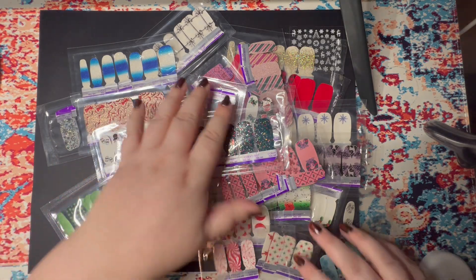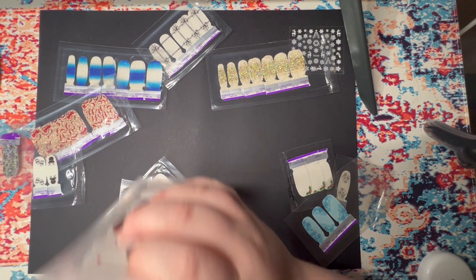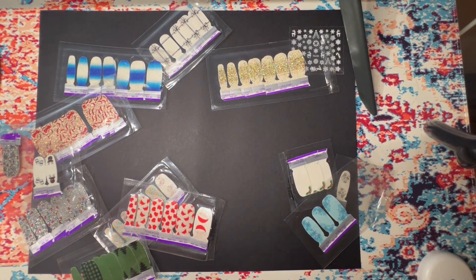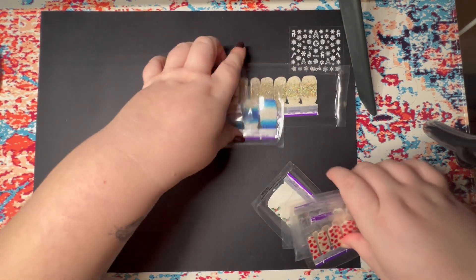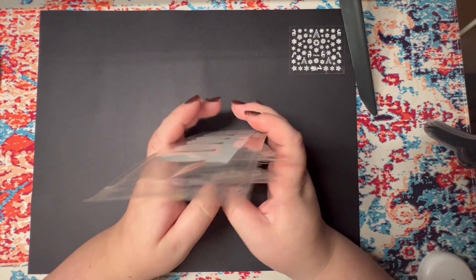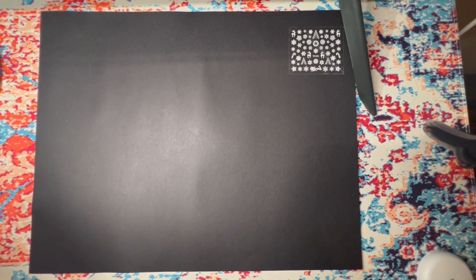So those are all of the partials for potential manis. Again, if you want to see any of these or see them in a Mystery Mani, let me know. Let me grab this disaster over here — I want to try to keep them in color order so it's just easier to manage over the next couple of months.